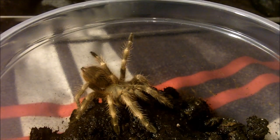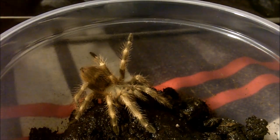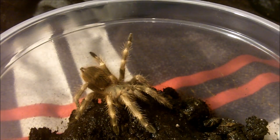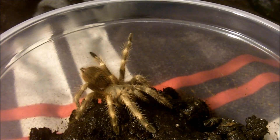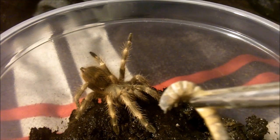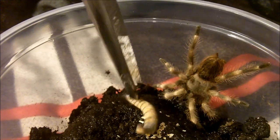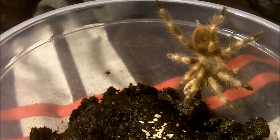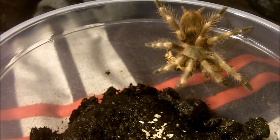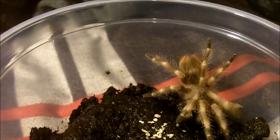Now let's feed this particular spider. This one is a female Nhandu tripepii, the Giant Blonde Bird Eater. This is a huge Nhandu that's going to get up to about eight inches as an adult — she is about two inches. There we go. A little help from your daddy.